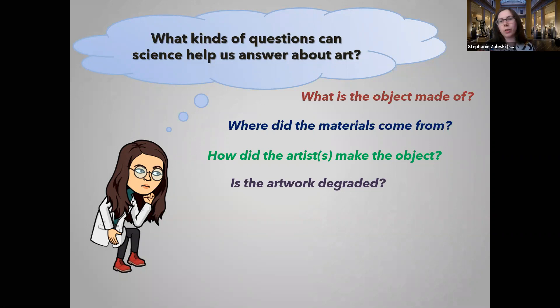How did they make the object — what was the working process? Is it degraded? We can sometimes see that with our eyes, but we may not know how an object looked 50, 100, or 200 years ago. How severe is the degradation — is the thing totally falling apart, can you even touch it? How did the degradation happen — what's the mechanism of degradation? And how can we take steps to prevent further damage? Can we do a surface coating, put it in a really dry or humid environment? This discipline is called preventative conservation, and it's very important in museums — lighting conditions, presence of oxygen, all that kind of stuff.